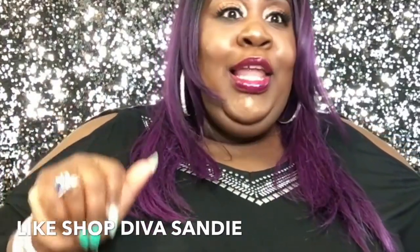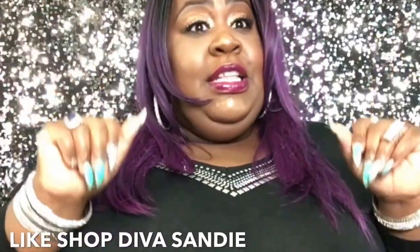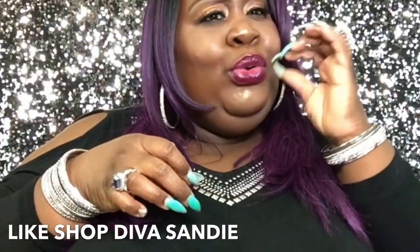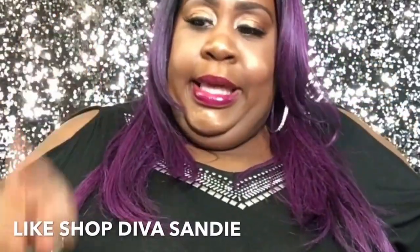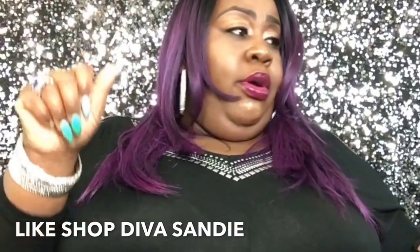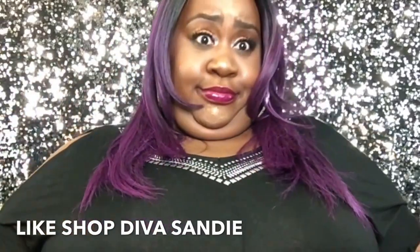Go back to the drawing board on them lip glosses — the dofe applicator is flimsy. Don't waste your money on them. If you want lashes, get lashes — the lashes are beautiful. The matte lipsticks are beautiful. But do not get these Swamp Pop lip glosses.